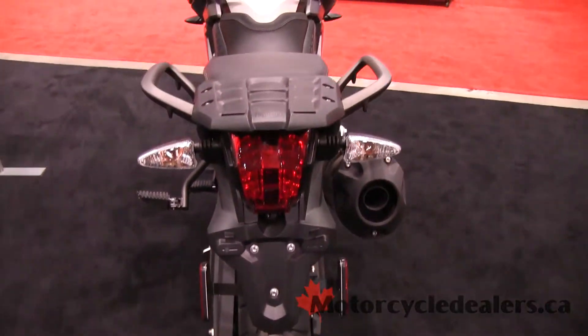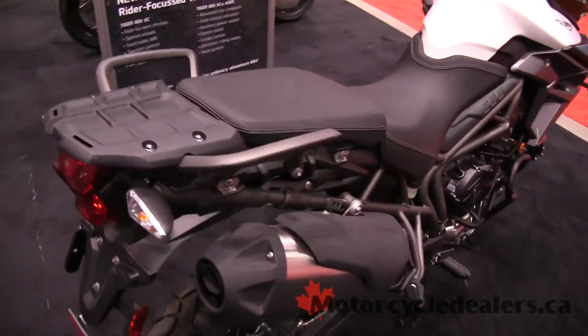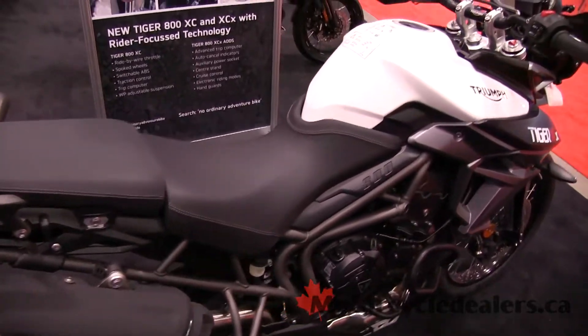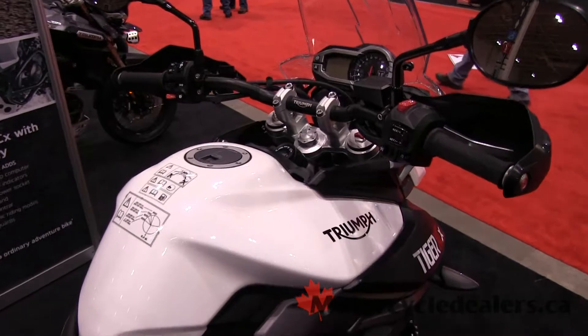It has a new 460-watt alternator in it, providing substantial power for heated vests, heated pants, GPS, and all of those accessories.